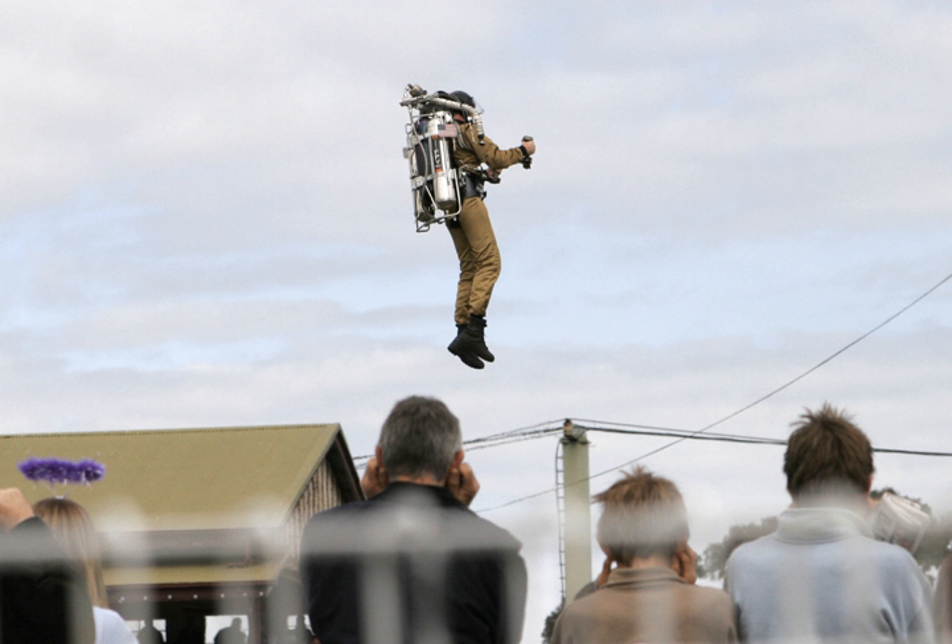In the most general terms, a jet pack is a wearable device which allows the user to fly by providing thrust. With the exception of use in a microgravity environment, this thrust must be upward so as to overcome the force of gravity, and must be enough to overcome the weight of the user, the jet pack itself and its fuel.